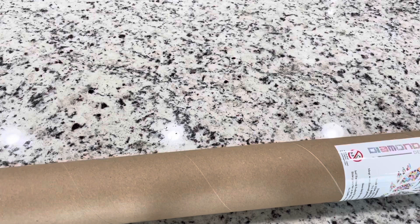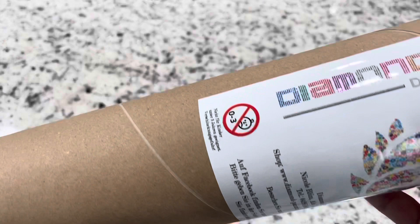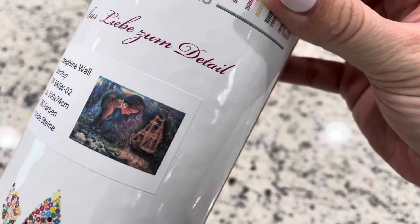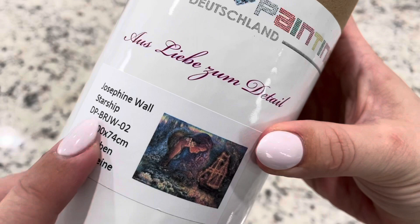Beautiful tube, beautiful brown paper — it's just very, very sturdy. Of course it says not for children zero to three, which, having a two and a half year old, I can agree with that. So this is the one I got: Josephine Wall's Starship, a hundred by 74 centimeters and 260 colors.